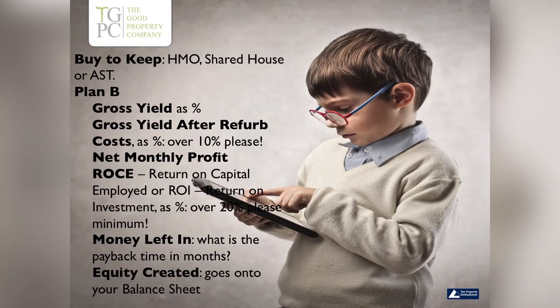Or if money is left in — which we discussed yesterday — how long are you happy to leave that money in for? For me, if it makes a thousand pounds a month, up to 24 months; if it makes fifteen hundred a month net, up to 36 months. I'm still like a little two-year-old with a tiara being a bit stampy at that point, but I'll just about accept it.